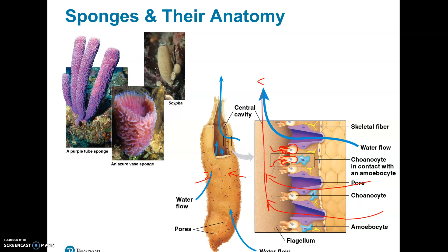A couple of other types of cells you should know in the sponge: they have a cell called an amoebocyte — amoebocytes are for digestion. They digest the food particles the sponge brings in. They also have skeletal fibers called spicules. Some sponges have lots of spicules, which can be made of calcium carbonate or silica like glass. But natural bath sponges typically don't have those — they have more of this spongy protein called spongin, otherwise they would scratch your skin when you used them.